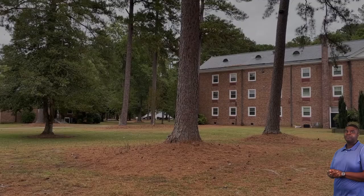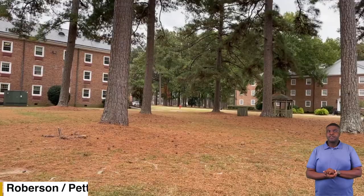Next we'll be going to one of our freshman residential halls. Here are two of our freshman residential halls. Ladies, you'll be staying in Robeson. Gentlemen, you'll be staying in Peddaway.